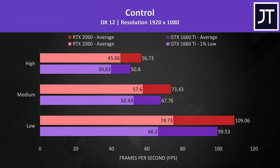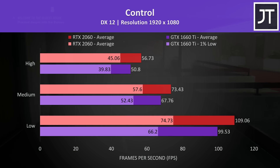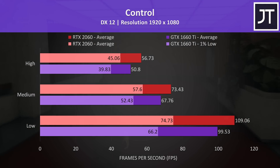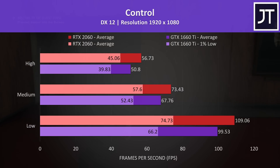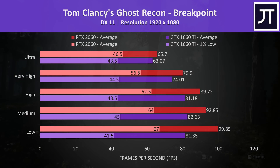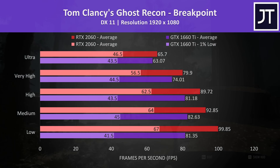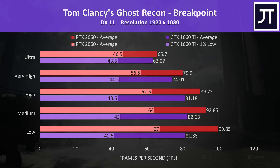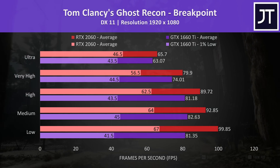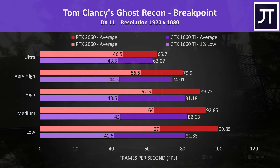Control was tested by walking through the same part of the game on both laptops. I've found this one to be a more GPU heavy game, which explains why the 2060 had one of the best results out of all games tested, with a 12% higher average frame rate at high settings. Ghost Recon Breakpoint just had a below average 4% boost to average FPS at ultra settings, however there were bigger differences at the lower setting levels.